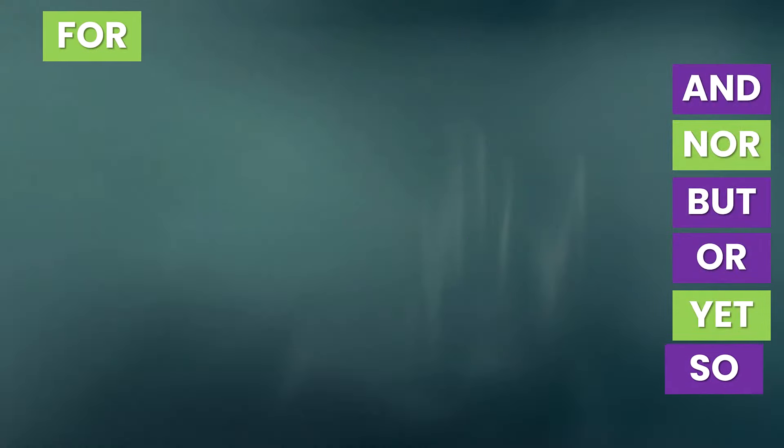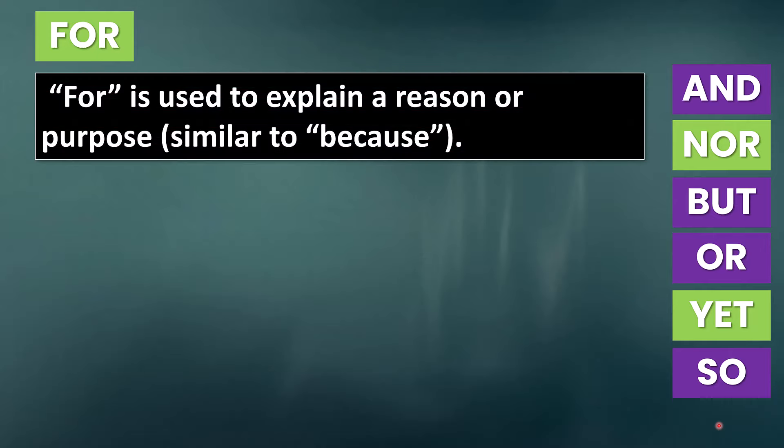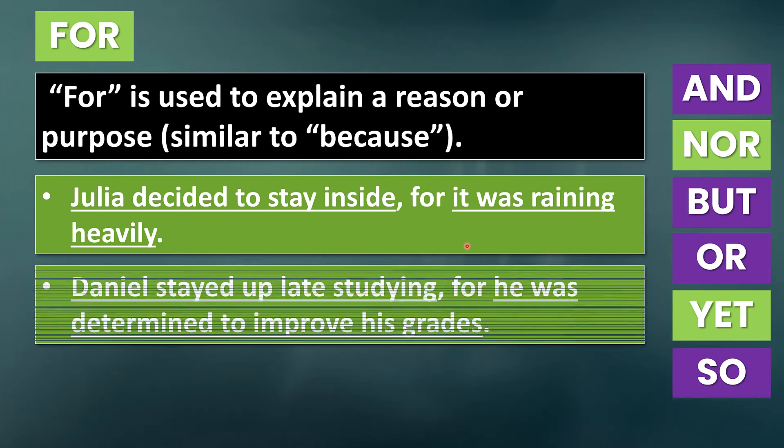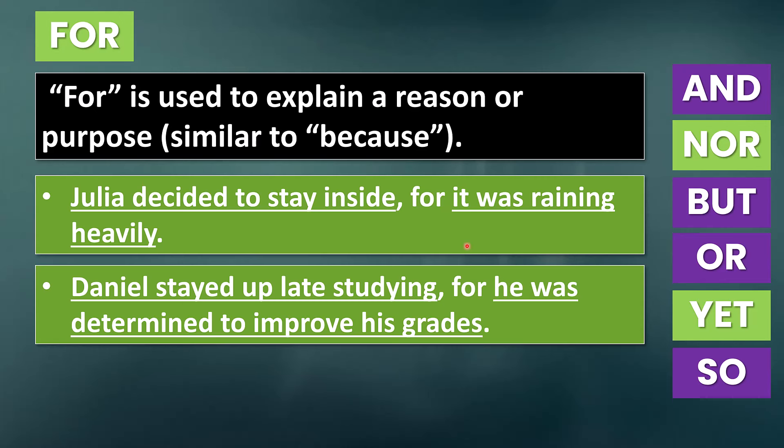Now let's talk about 'for' as a coordinating conjunction. For is used to explain a reason or purpose, and it is similar to 'because.' However, it's quite formal and not as common in English as 'because.' For example: 'Julia decided to stay inside, for it was raining heavily.' This is very formal sounding and not very common — usually people will say 'because.' However, we would use a comma before 'for' if it is used as a coordinating conjunction combining two independent clauses. Another example: 'Daniel stayed up late studying, for he was determined to improve his grades.' Once again, two independent clauses with a subject and a predicate combined with a coordinating conjunction and a comma.